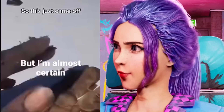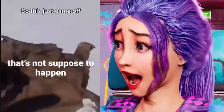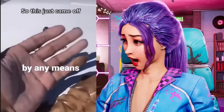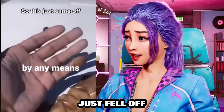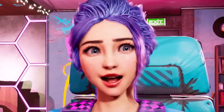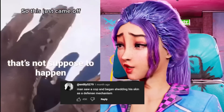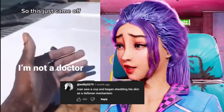I'm not a doctor by any means, but I'm certain that's not supposed to happen. That is disgusting! Did his hand just fall off? His skin literally just fell off. Is he okay? He's like a lizard! Man saw a cop and began shredding his skin as a defense mechanism.